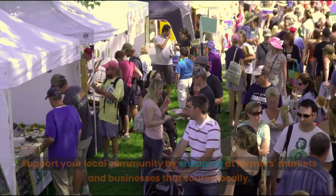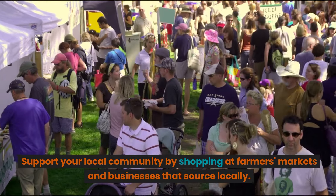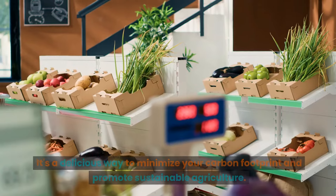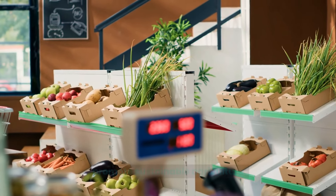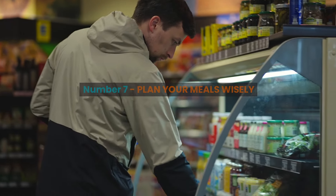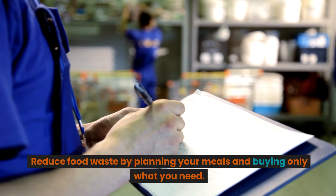Number six: shop local and seasonal. Support your local community by shopping at farmers markets and businesses that source locally. It's a delicious way to minimize your carbon footprint and promote sustainable agriculture.